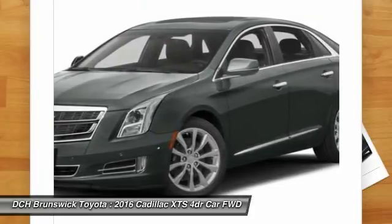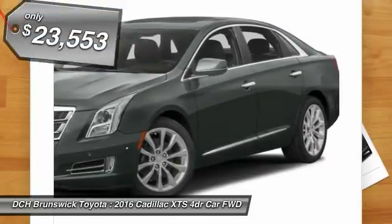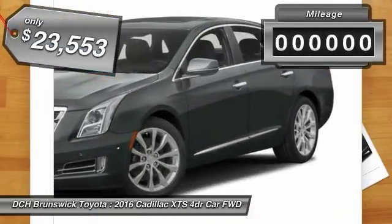It is a full-sized luxury cruiser, a pleasant ride for any Caddy owner, and is priced below $25,000.